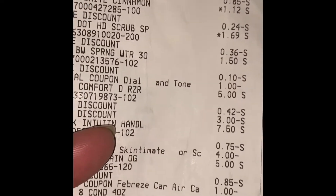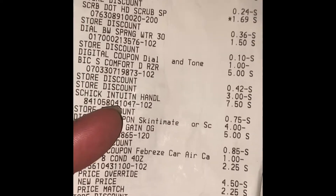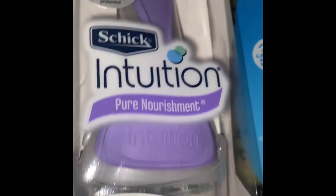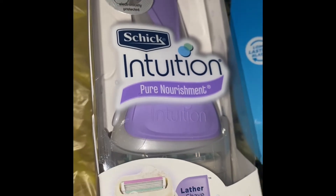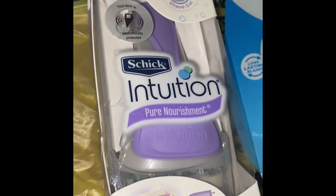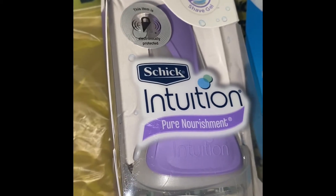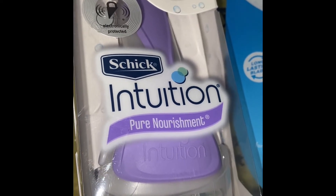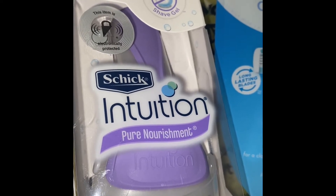I got the big Soleil razor which was five dollars and I had a three dollar off coupon for that — I can see that right there. Then I got the Chic Intuition because it has a little soap thing at the bottom to help you shave without cutting yourself. But the last one actually cut me, so I don't know — it was my favorite one I used to tell people to get. It was $7.50 and the four dollar coupon brought it down to $3.50.